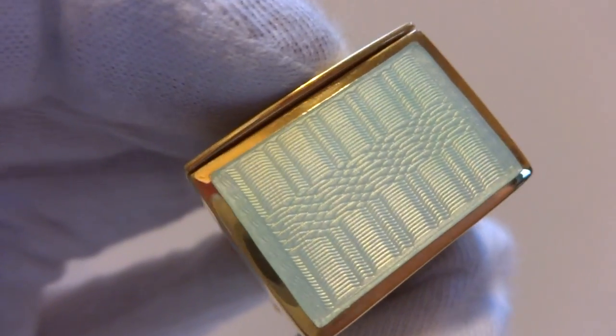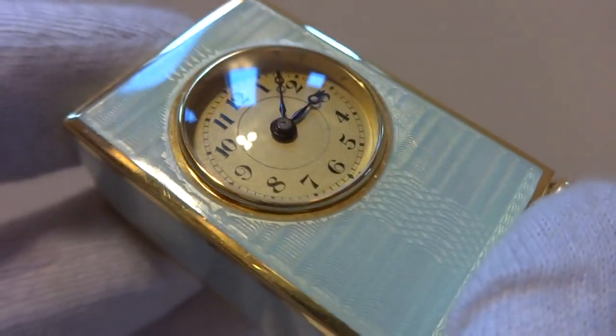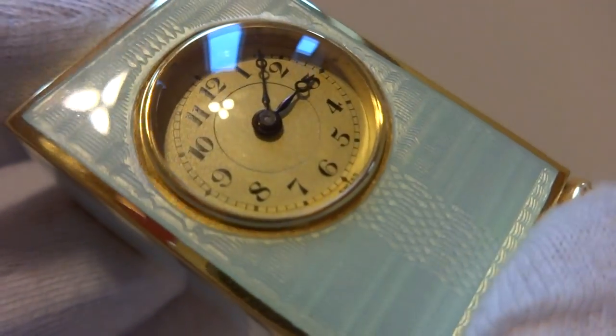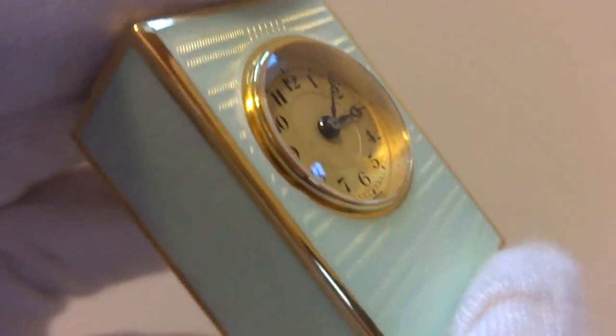Look at the guilloche pattern on that — I just think that's really, really pretty. I'll try to get different angles here in the front so you can see that as well. Excuse the reflections; it is a very shiny clock.